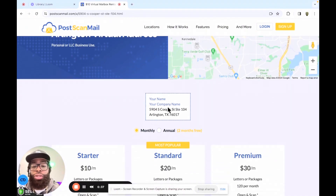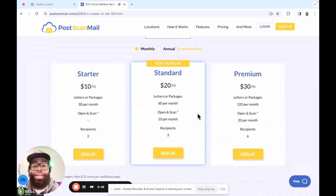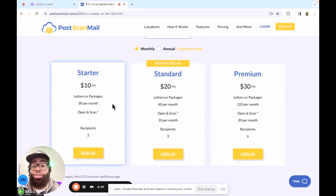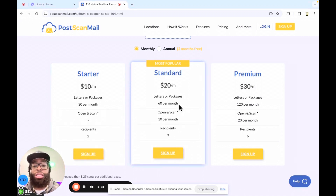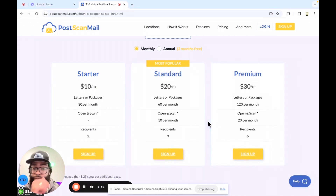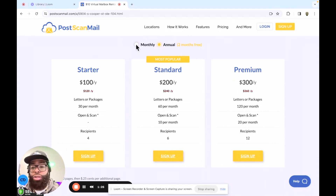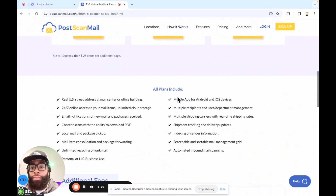I personally use postscanmail.com. When you go here, it pretty much lets you see what it would look like if you sent mail — your name, your company name, and then this address — and you have options as far as how you want to sign up. It's fairly cheap. For $10 a month, you can receive letters and packages up to 30 mail pieces a month. For $20 a month, you can receive up to 60 packages a month, and they will even open and scan up to 10 of those per month included. For the lower package, if you want them to open and scan your mail, it will be at an additional cost. And they have premium as well. If you go to annual, you can probably get two months free and save a little bit of money if you pay for the year up front.